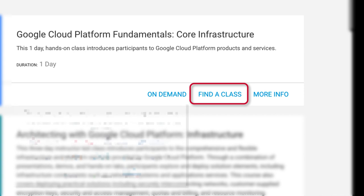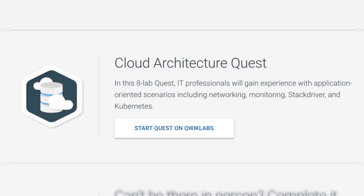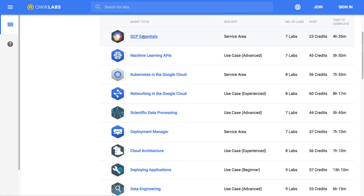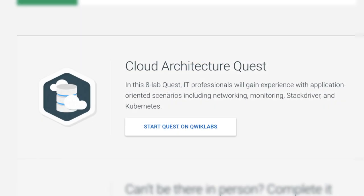Google has teamed up with Coursera to offer Google Cloud courses online so you can skill up from anywhere. You can also click Find a Class to locate a specific instructor-led class from one of our Google Cloud authorized training partners, with live and virtual options. There are also self-paced labs in the form of QuickLabs — hands-on labs that provide a cloud environment to help you learn new skills and build experience using live GCP resources.